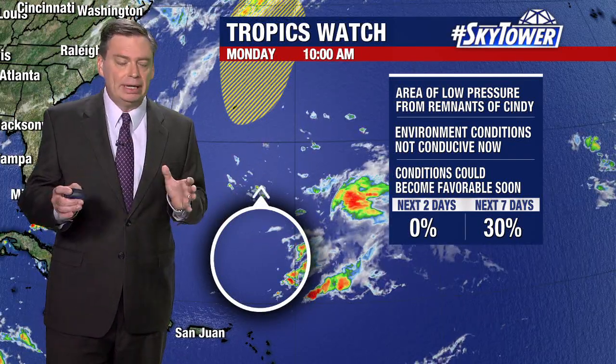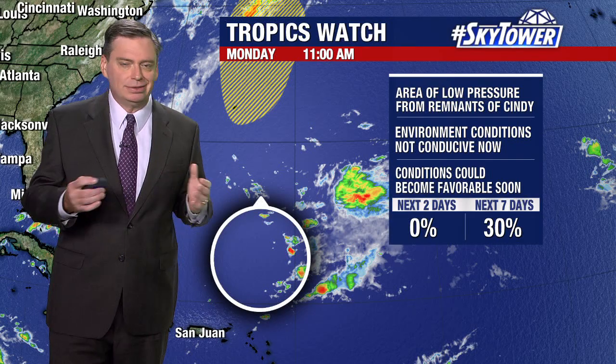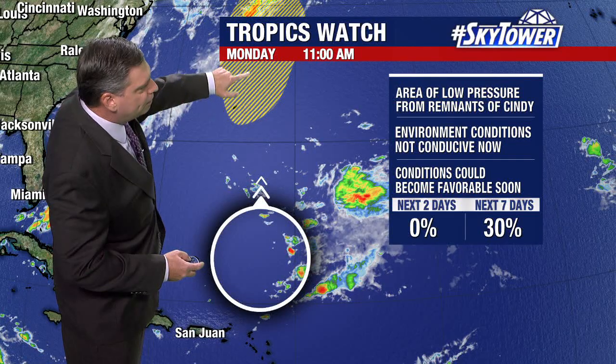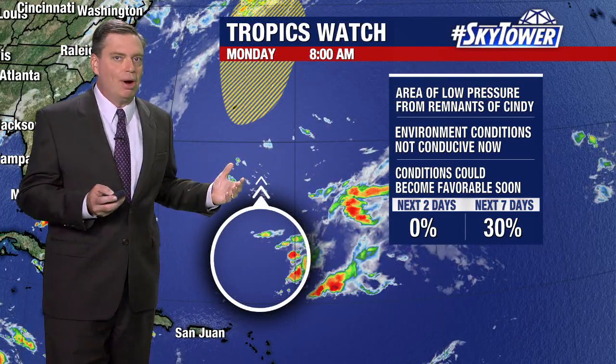So in the short term, really not a chance of seeing anything happen. The winds and the conditions are just not favorable, but as conditions become more favorable further to the north, that's where we have to watch and see if this actually develops.